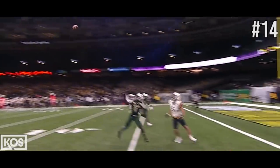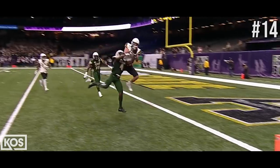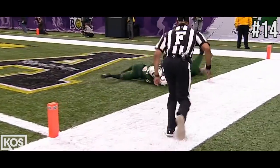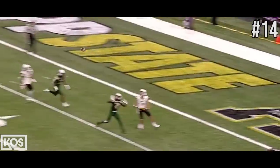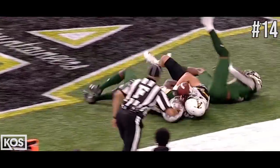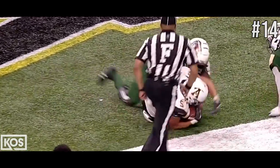Ball under thrown. Thomas in perfect position to rip it away. But look at five — Thomas Hennigan just strong arms and rips the ball away. He doesn't have it, now he's got it in his hands, and now it's just who's the stronger player. And Hennigan just gets the end of that football.